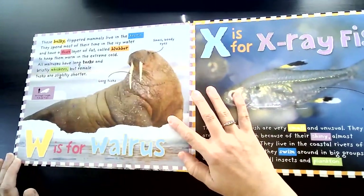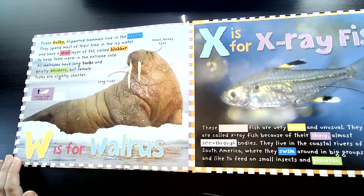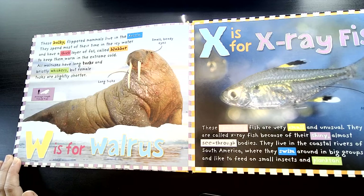W is for Walrus. These bulky, flippered mammals live in the Arctic. They spend most of their time in the icy water and have a thick layer of fat called blubber to keep them warm in the extreme cold. All walruses have long tusks and bristly whiskers, but female tusks are slightly shorter.